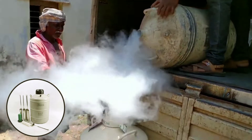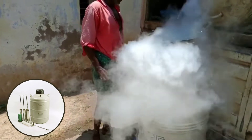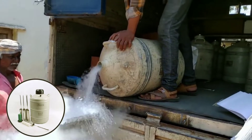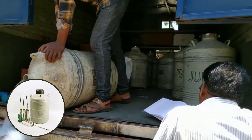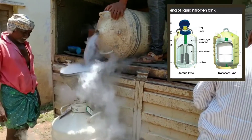Although liquid nitrogen is indispensable for long-term preservation of samples, the need for a continuous supply of liquid nitrogen and mechanical maintenance of the equipment used for sample storage are disadvantages.